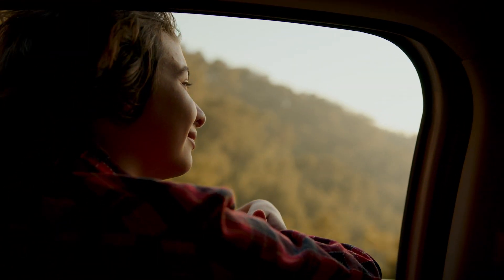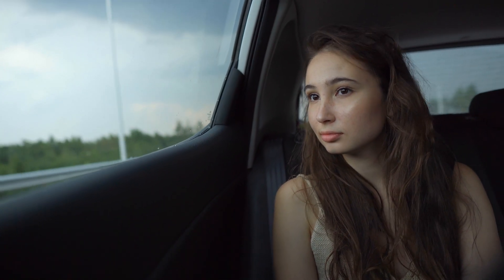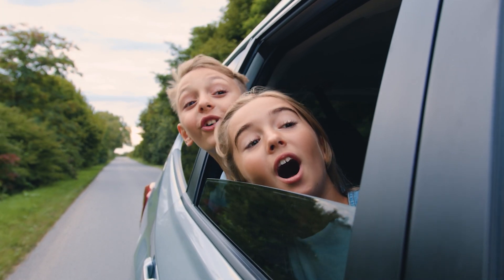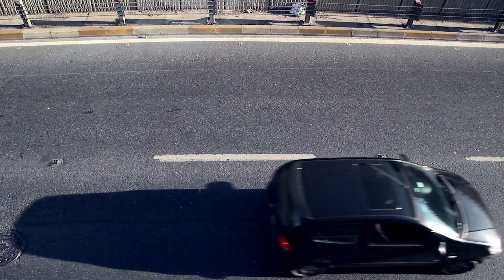Inside the car it feels like everything's at a standstill, but if you look outside it's like the world's coming at you at the speed that is showing on the car's speedometer. And someone on the outside looking in, seeing your car drive by on the street, would just see a car cruising down the road. This is a curious experiment that helps us get a better grip on how things look from different perspectives.